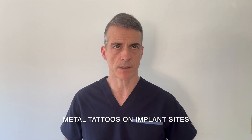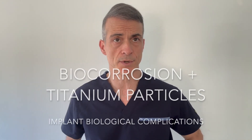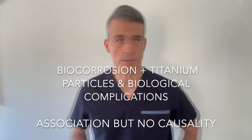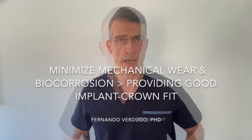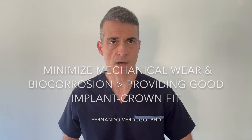It is important to be vigilant and take action when pigmented lesions appear around implant sites. Even though these pigmented areas are likely to be metal tattoos, some reports have shown that malignancies could be associated with these dark lesions. Research has shown an association between biocorrosion, the presence of titanium particles and implant biological complications. However, there is not enough scientific evidence to show causality between the presence of titanium particles and biological complications — just because there is biocorrosion doesn't mean the implant will fail. We should nevertheless minimize these risks by providing a good fit between the implant crown and the implant platform to reduce mechanical wear and biocorrosion.